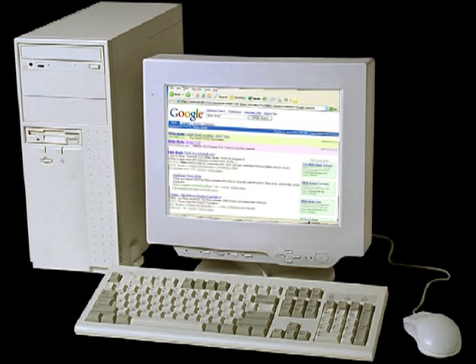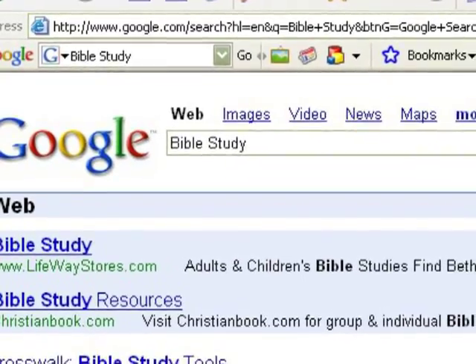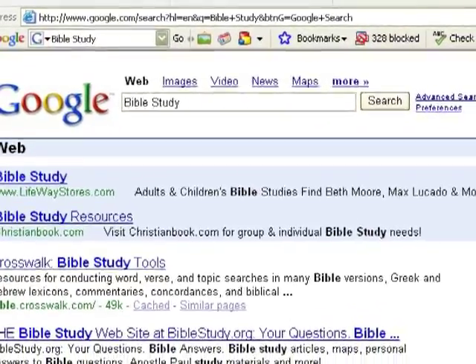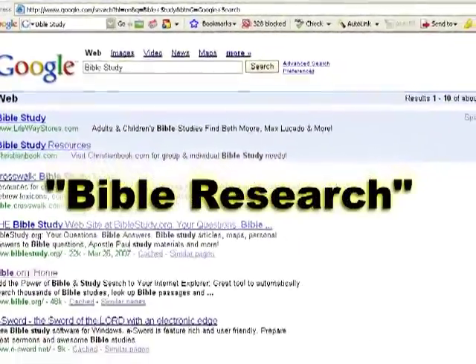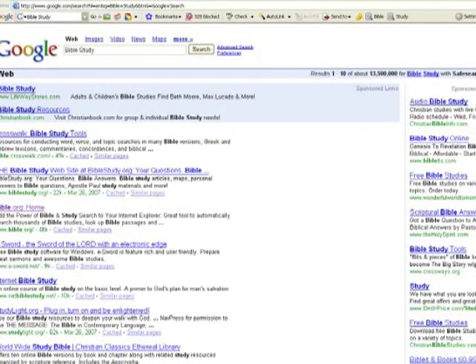Recently, the need to purchase such software has been challenged by the power of the Internet. There are several websites that provide the same usefulness and functionality as Bible software packages. To see what is available, go to google.com and conduct searches on phrases such as 'Bible study,' 'Bible research,' or 'Bible search.' Please review some of the Internet sites you can use for Bible research.